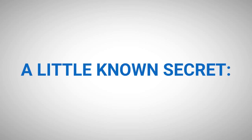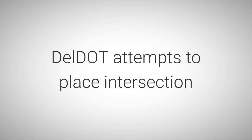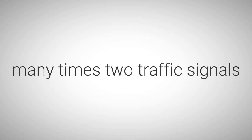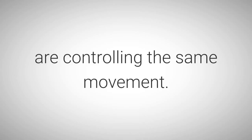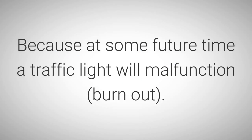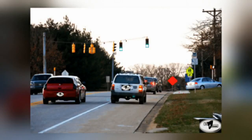A little known secret: DelDOT attempts to place intersection traffic signals in duplicates, meaning there are many times two traffic signals controlling the same movement. The reason for duplication: because at some future time a traffic light will malfunction or burn out. Therefore, both traffic signals in picture number 7-8 control the through traffic lane, which is where not only through traffic travels, but also where right turns are legally initiated.